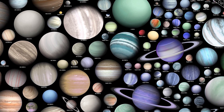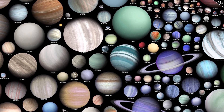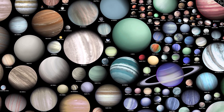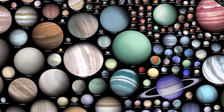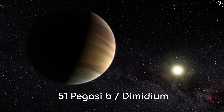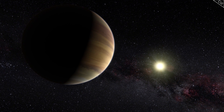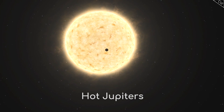It's hard to believe, given that we now have confirmed the existence of thousands of exoplanets, but it was only 25 years ago when we discovered the first one, so we are still in the early days of this astronomical field. The planet they discovered is now called 51 Pegasi b, or Dimidium, a gas giant around 50 light-years away in the constellation Pegasus.